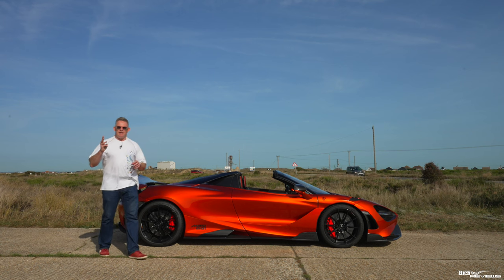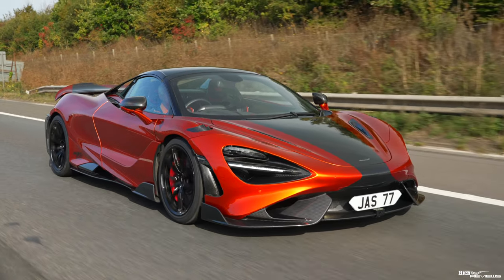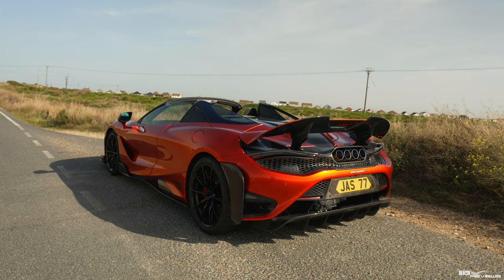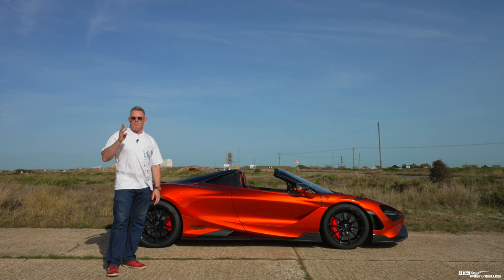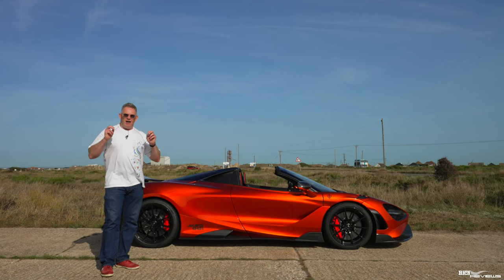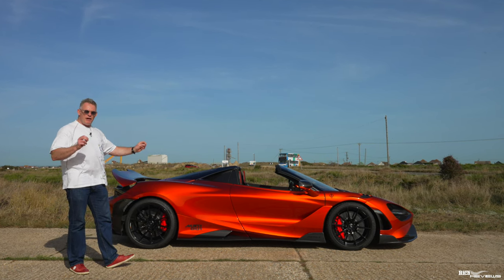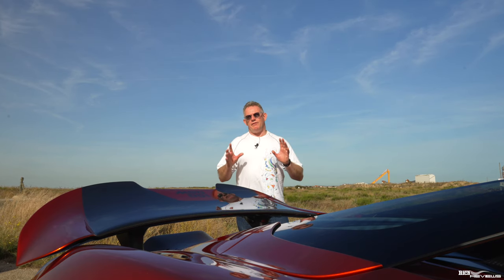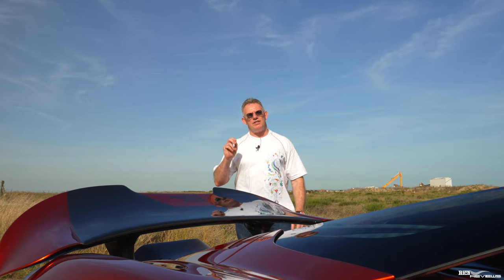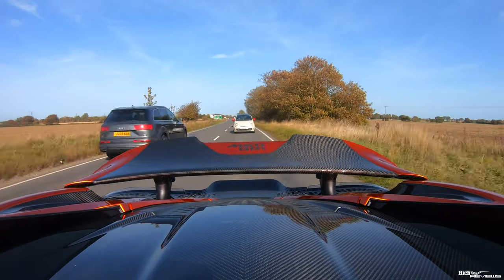McLaren groups their cars into three series: Ultimate, Sport, and Super, and the 765LT is part of the Super Series. The first LT created was the 675LT, then came the 600LT, and then the 765LT - so there have only been three LT versions made to date. LT stands for Long Tail, in effect a hardened track-focused edition of the car it's based on. The 765LT is based on the incredible 720S, and 765 of the 765LT were made. The number 765 also stands for the metric version of brake horsepower - 765 PS, which is 755 brake horsepower.